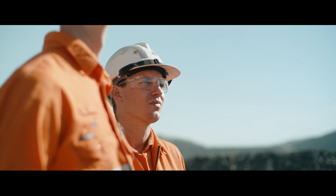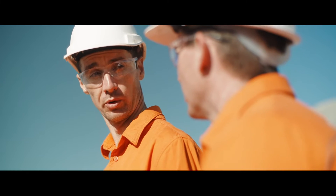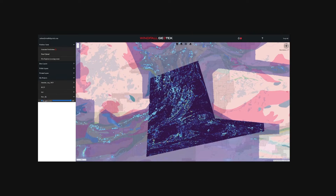With drone-based MAG, we're flying lower, we're flying slower and more consistently than manned aircraft, and we're able to cover up to 10 times more area than a ground-based survey per day. The result? Better maps, which means more accurate drill targeting.